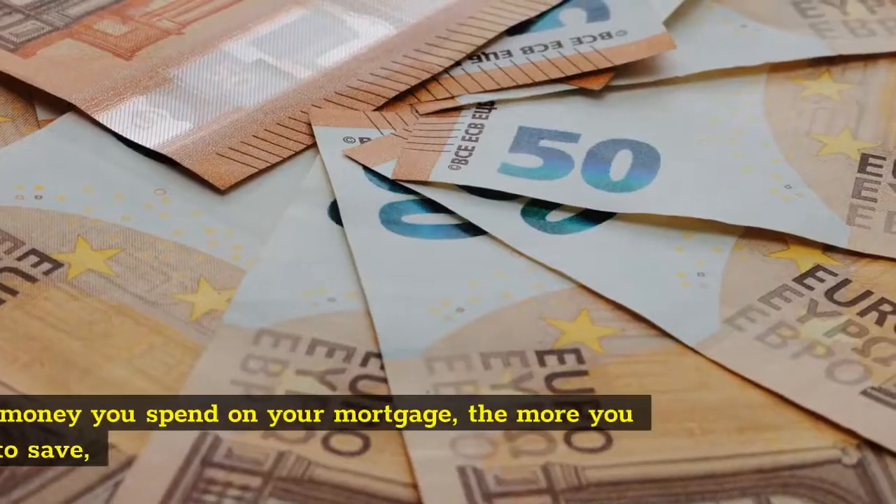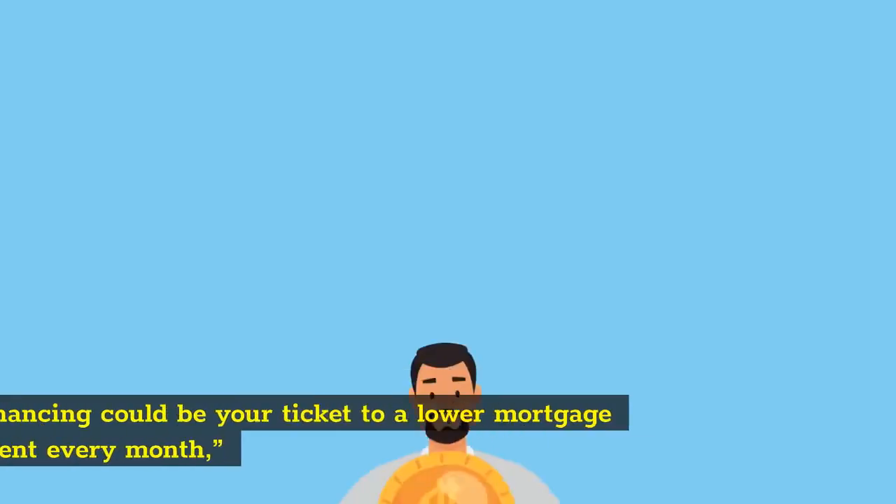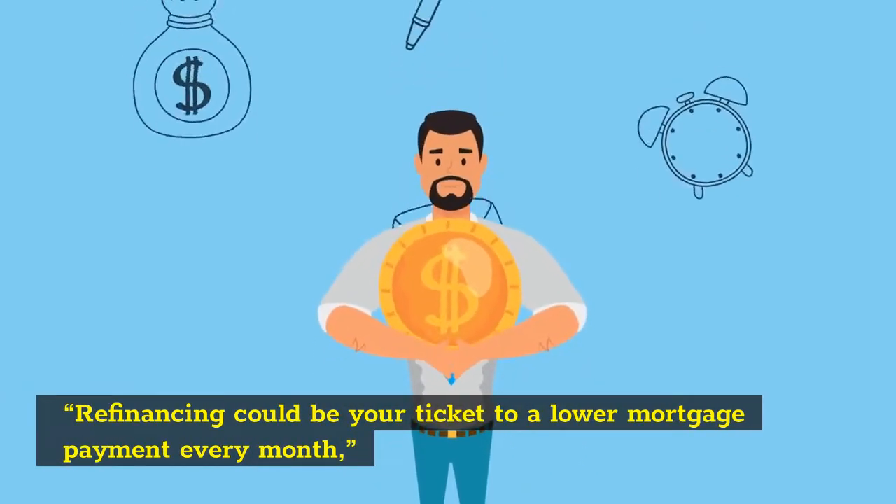Refinance Your Mortgage. The less money you spend on your mortgage, the more you are able to save. Refinancing could be your ticket to a lower mortgage payment every month.